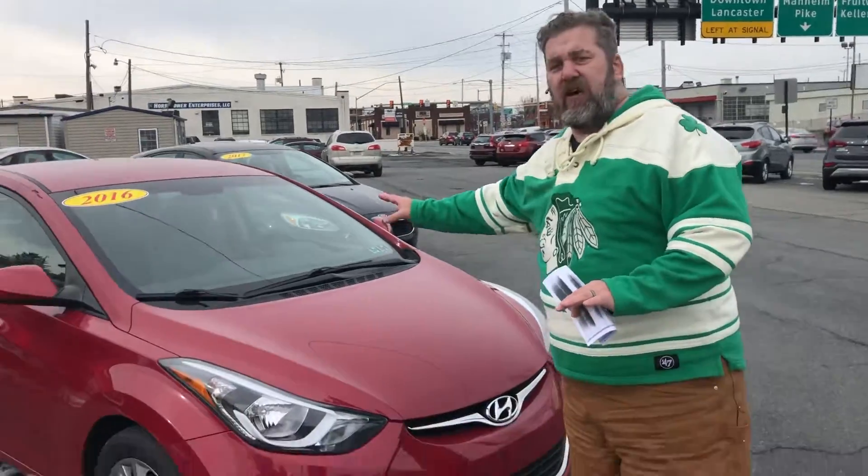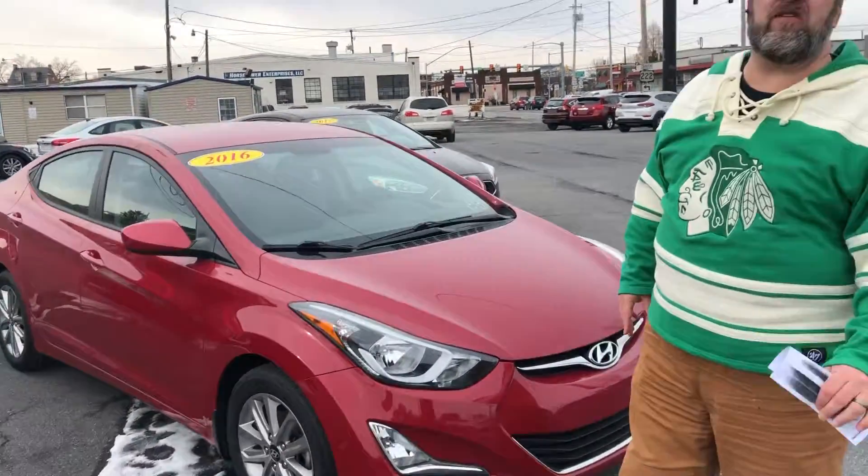224 Auto. Thank you very much for watching my video today. I'm going to step aside here so you can see what I want to tell you about today. It's a 2016 Hyundai Elantra. I love these cars. We have five of them in stock between our two locations at 224 Auto.